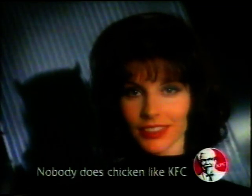The KFC Tender Roast Fillet Burger. It's wickedly good. The KFC Tender Roast Fillet Burger.